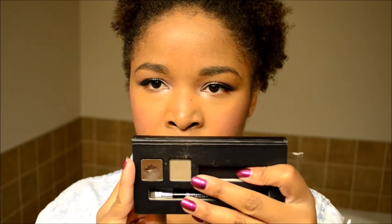For my brows I used the Bold Brows Kit from the Anastasia Beverly Hills Bold and Beautiful Kit. I only used the powder today to fill in my brows — just the powder.